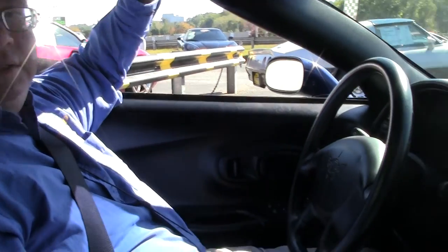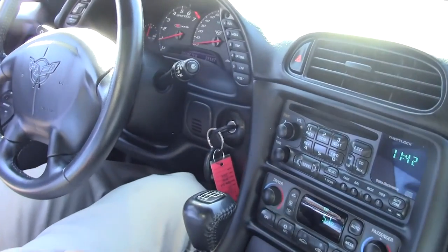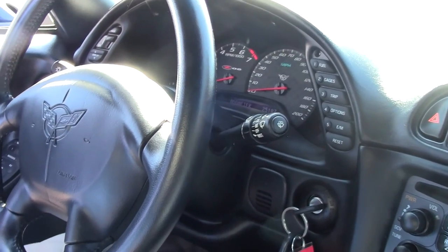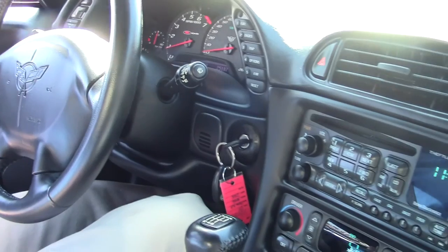Welcome back to Buy a Vet, folks. We're going to take a little ride in this beautiful 2004 Z06 Commemorative Edition. It commemorated the C5R Edition wins at Le Mans and the racing program, and the hood is carbon fiber with the stripes.